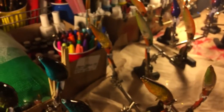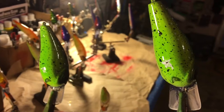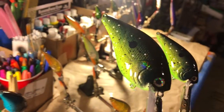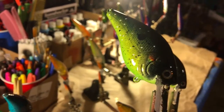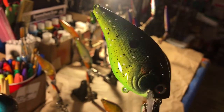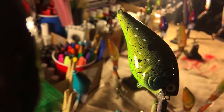Next up we've got the chartreuse sour apple blacktop. We've tricked it out a little bit — it's also holographic. Just some really cool effects on these baits.